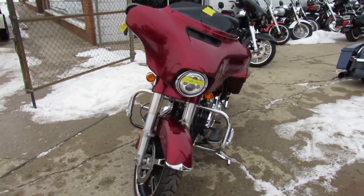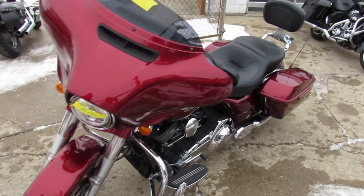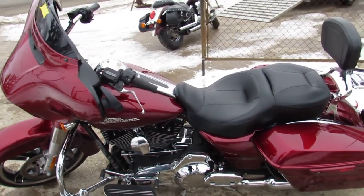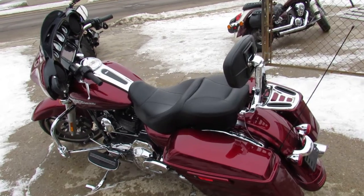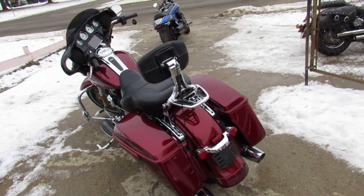This one's a 2016 Street Glide Special, candy apple red paint, tons of chrome — this is a nice looking bike. It's got the oversized LED screen, a backrest, and luggage rack. Low miles — 9,433 miles — just serviced at the dealership, inspected, all fluids changed, and it's certified.